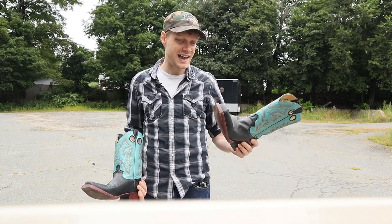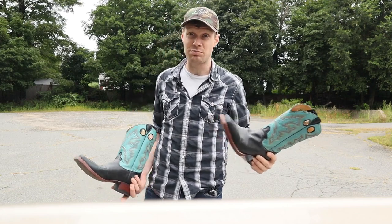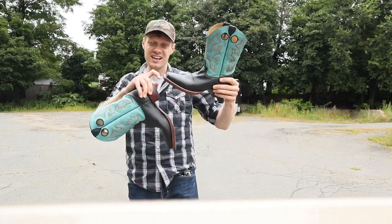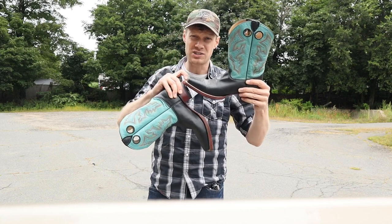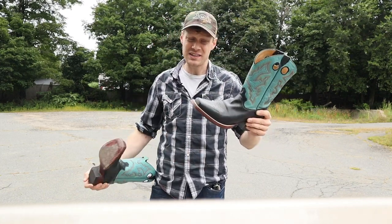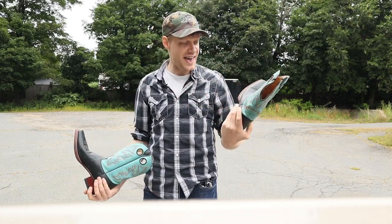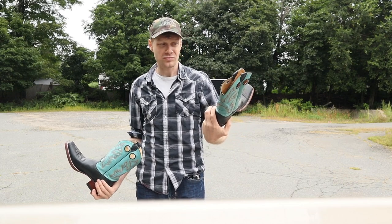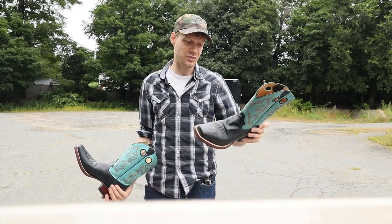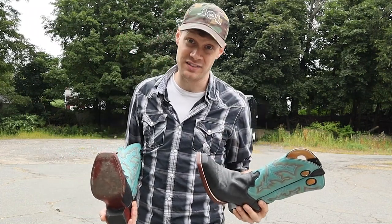The build quality is not the same as some of the newer Justins that we've been looking at. Just the thickness of this outsole is so much different than the Bent Rail. I don't think this is a Bent Rail boot — I think this is more of a vintage-esque Justin boot, something that we haven't really come across recently.